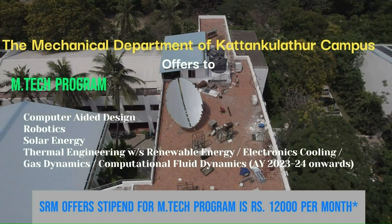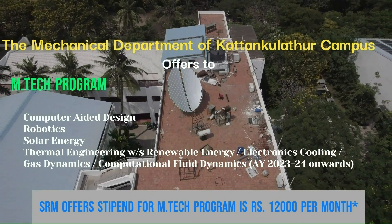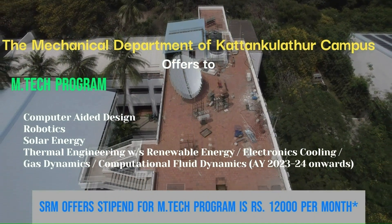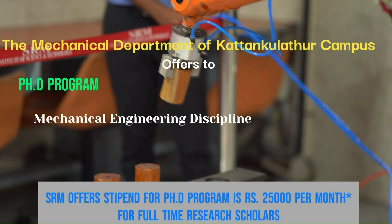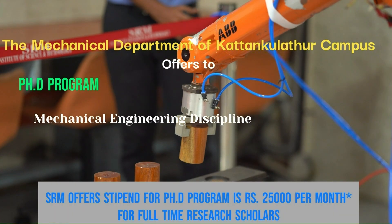SRM offers a stipend for the M.Tech program of rupees 12,000 per month. A PhD program is also offered in Mechanical discipline, with a stipend of rupees 25,000 per month for full-time research scholars.